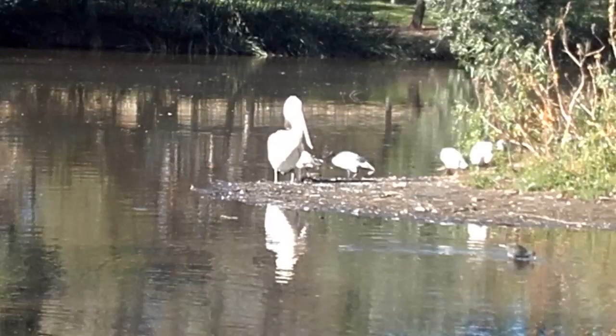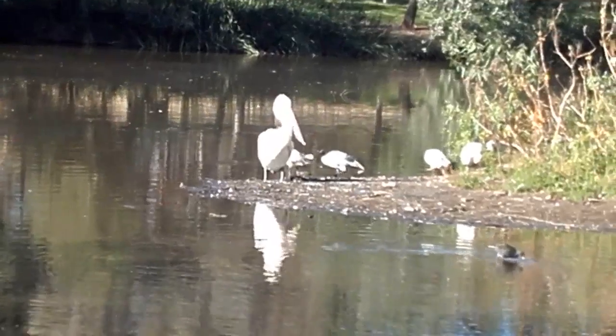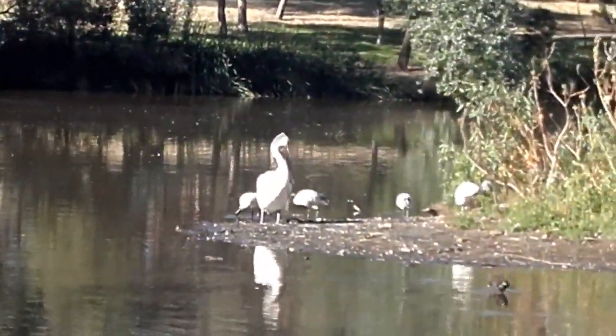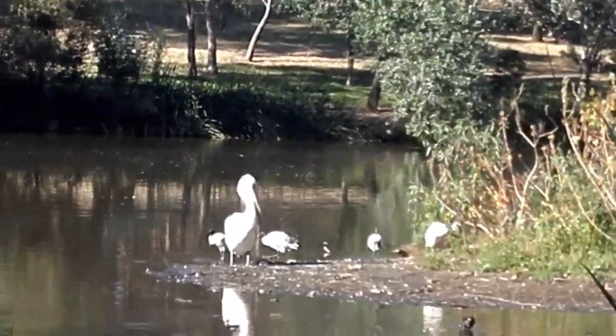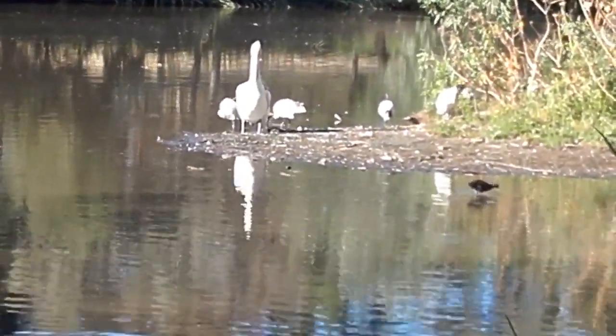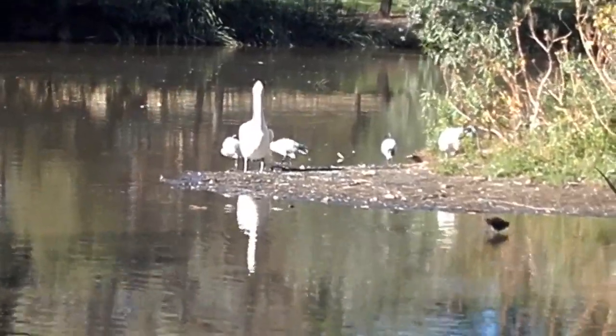I finally know that I've filmed these pelicans a few times, but I have been struggling to get a decent close-up shot of them. So I decided that I would film them this time because they were in a different location to where they normally are.